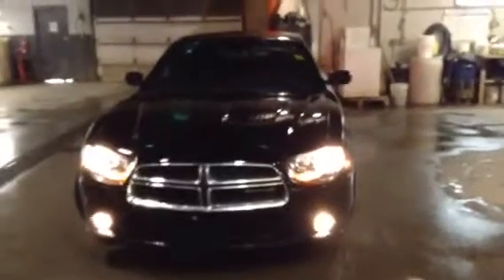Good morning, Sean. This is Michael Manchak with LA Mazda. I just wanted to quickly show you one of the 2013 Dodge Charger SXT's we have on our lot.